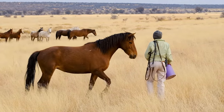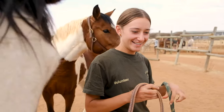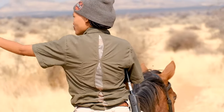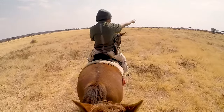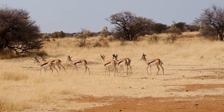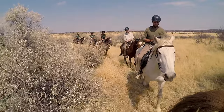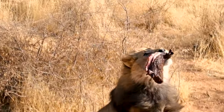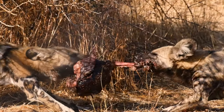Herd the horses on the reserve, saddle up and head out on horseback through the scenic savannah to get a unique perspective of the wildlife that Africa has to offer. And prepare food to throw into the carnivore enclosures, home to lions, leopards, cheetahs and wild dogs.